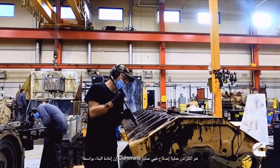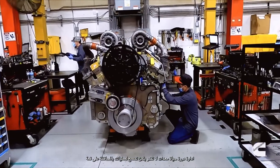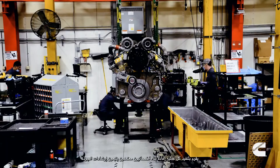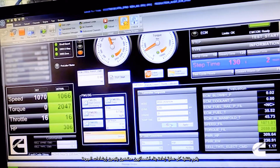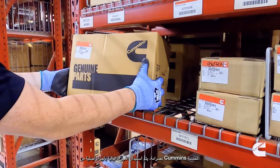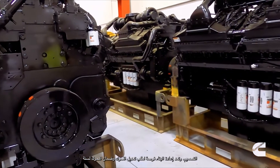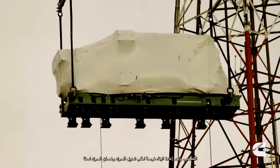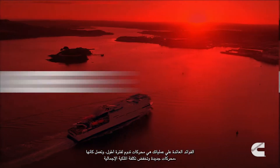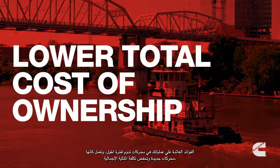A Cummins rebuild is more than a repair. It's the life cycle management of invaluable equipment, allowing your operation to maintain peak performance. Each rebuild is performed by certified specialists, following stringent quality guidelines. Worn parts are replaced with genuine Cummins parts that may feature design improvements. Rebuilds are also an opportunity to request engine performance modifications and warranty the engine for another year. The benefits to your overall operation are engines that last longer, perform like new, and lower your total cost of ownership.